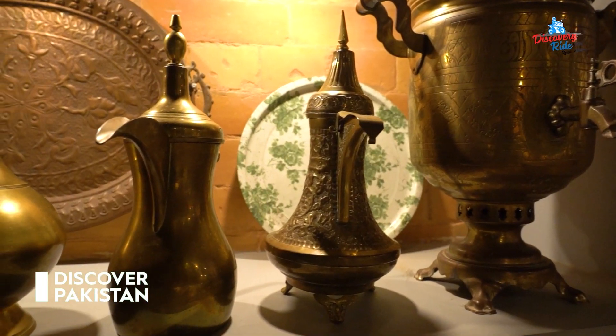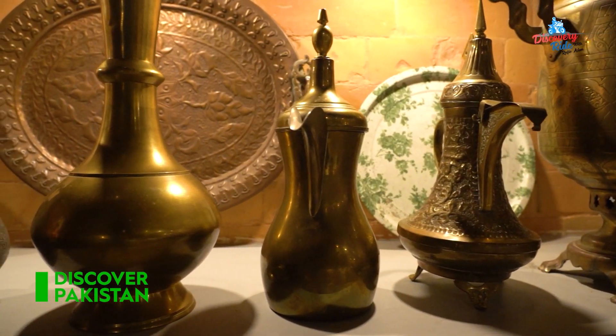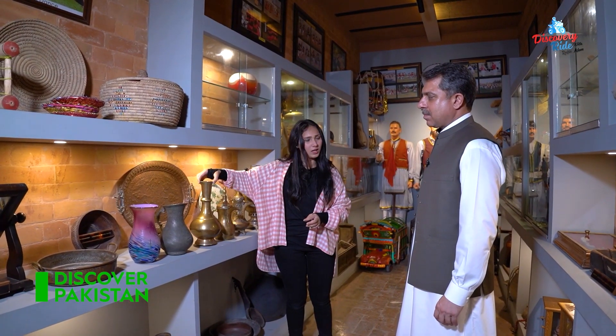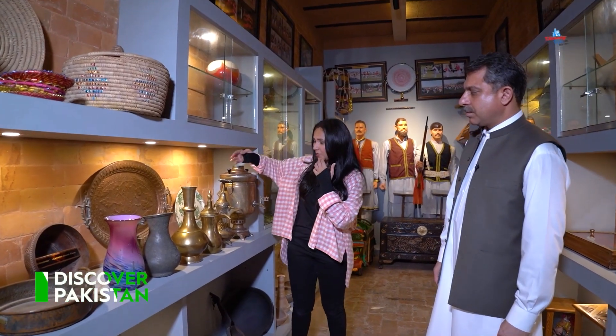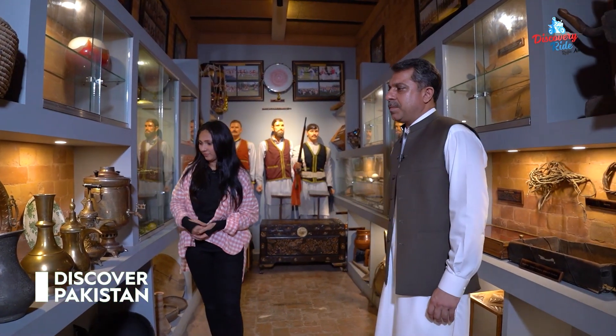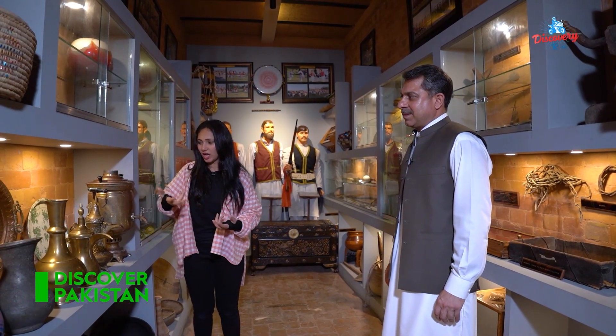You guys get it? Here you can see cultural artifacts. You can use this for water, and also for washing the hands. There is a tray, and in the back there is a peetl or tambe. You can use it for water or tea.